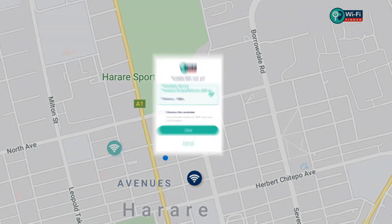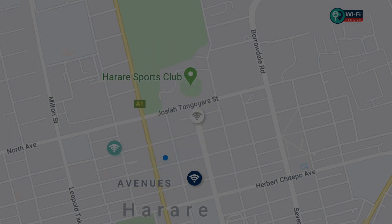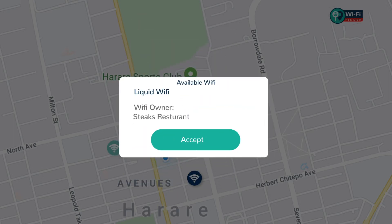The great thing is, this feature can even automatically pick the nearest available Wi-Fi to you when you reach a Wi-Fi zone and alert you with a pop-up notification. All you have to do is click the Accept option for connection.